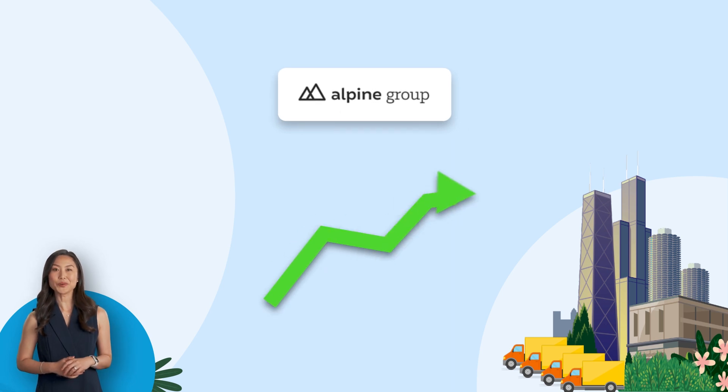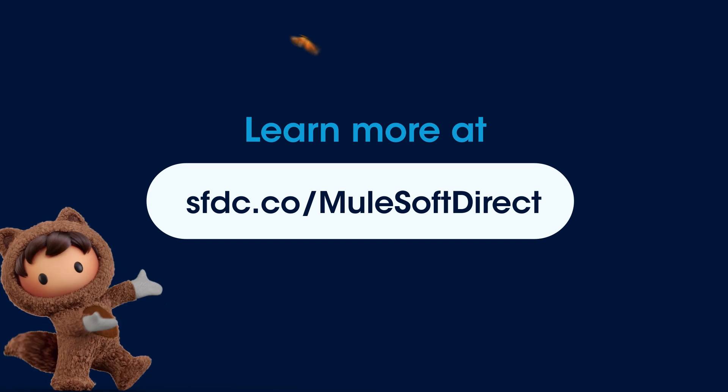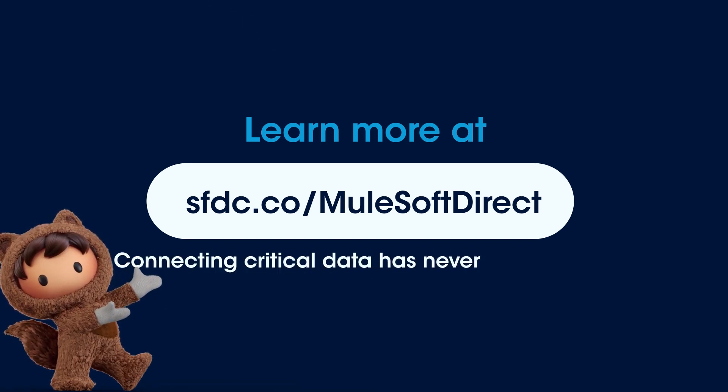And just like that, Alpine is more empowered to deliver profitable growth. Thanks to MuleSoft Direct, connecting critical data with Salesforce Industry Clouds has never been easier.